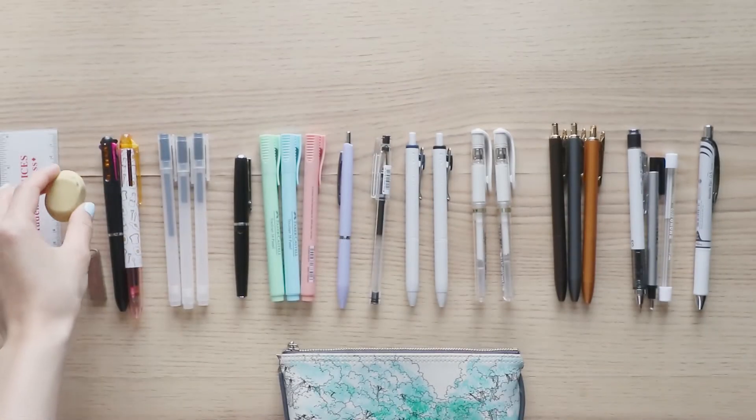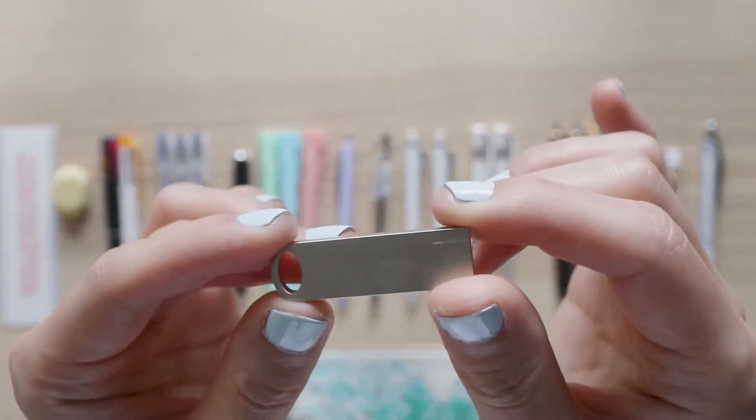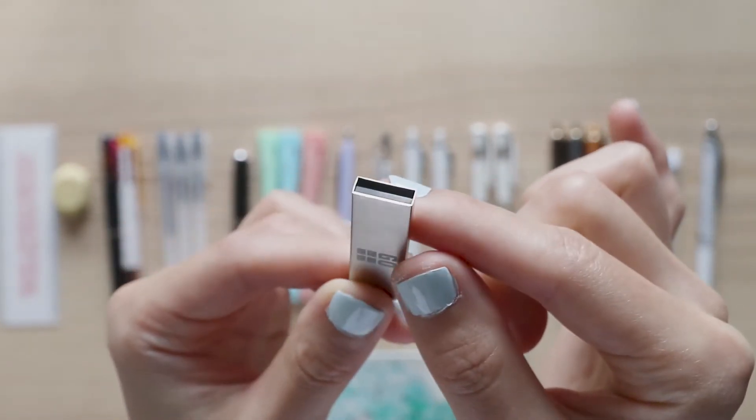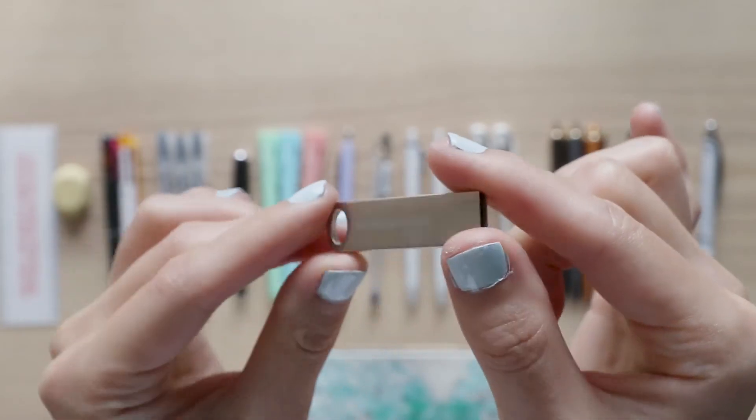I got this USB key from my orthodontist at the end of my treatment. It contained pictures of the befores and afters, and I just kept it because it's really cute.